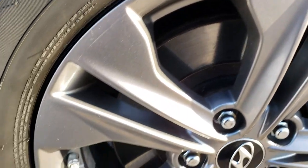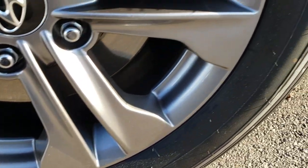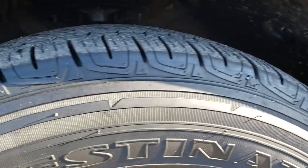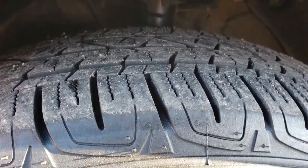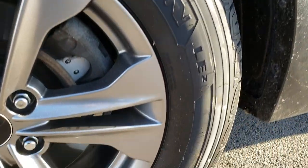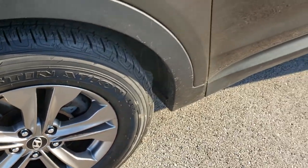The driver's side rim is in absolutely perfect condition, no scuffs or scrapes. It has Firestone Destination 235-65R17s and they have just about 80% of the tread left, lots of tread left on these tires. That rim is absolutely perfect.